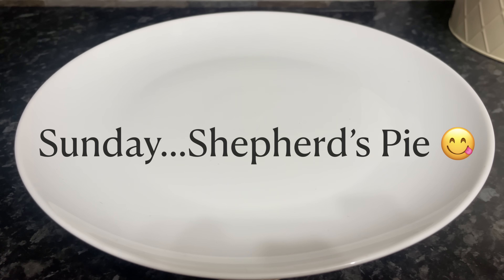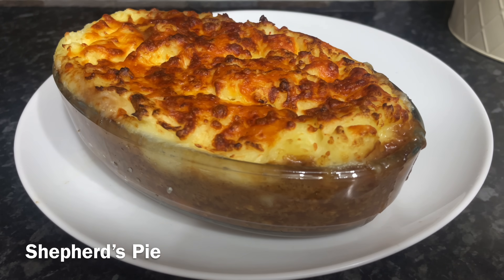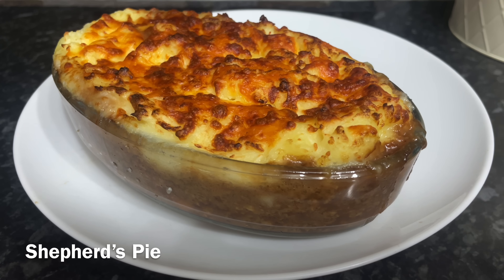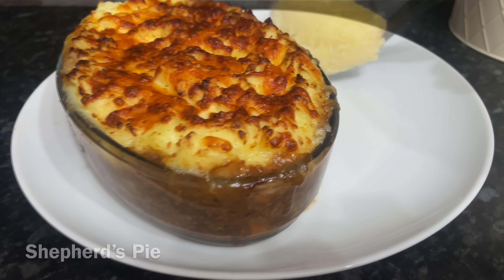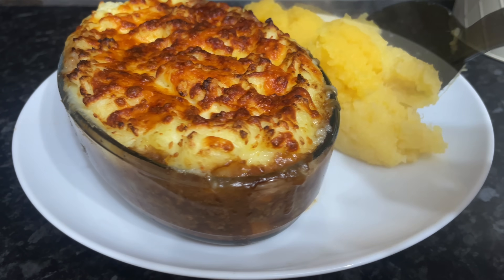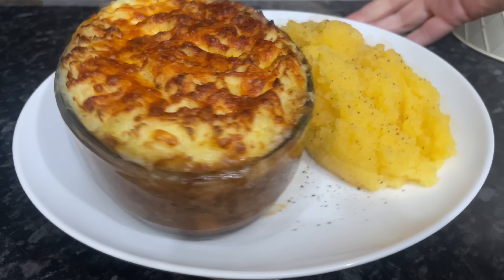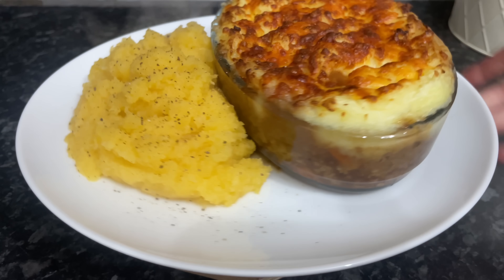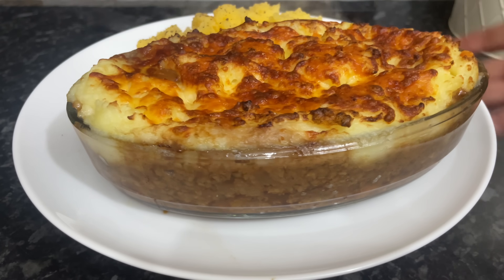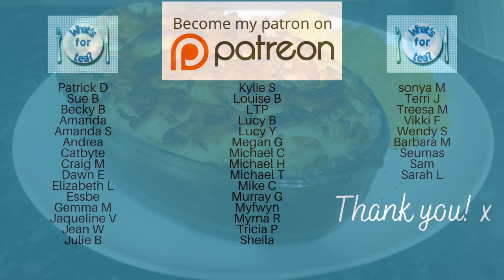Moving on to today, we had shepherd's pie — and an actual shepherd's pie because this one was made using lamb mince that I had in the freezer. I do have a video recipe for this one. We had some buttery swede on the side with some white pepper in it, and a wee bit of black pepper on top before I popped it on the table. This was delicious — one of our favourites. Really easy to make but just so comforting and warming, especially for this time of year.